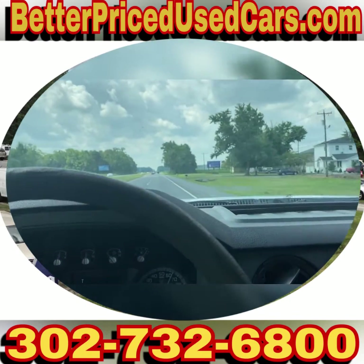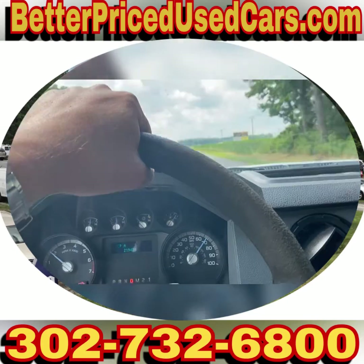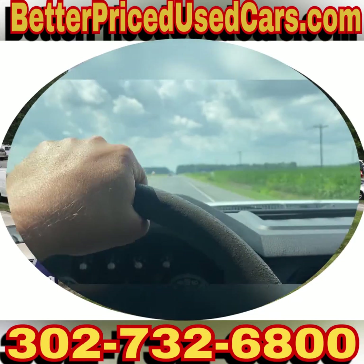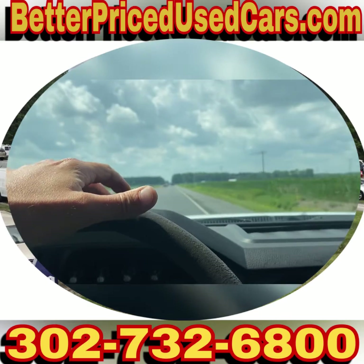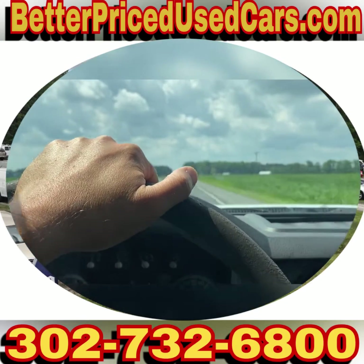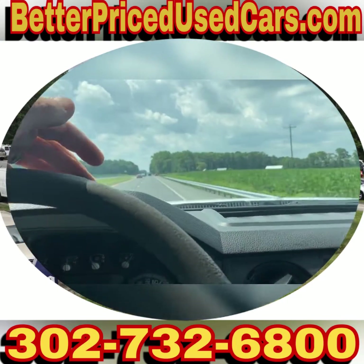If you have questions while it's up for auction, you can send messages through eBay or give us a call at the lot — the number is 302-732-6800. My name is Jay, my office manager's name is John, and Valerie is probably who you'll talk to. Anyone you speak with would be happy to answer any questions. It's a really nice work truck at a really low price — good luck and happy bidding.